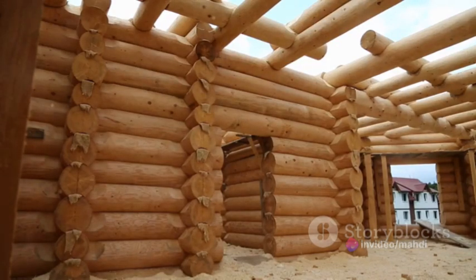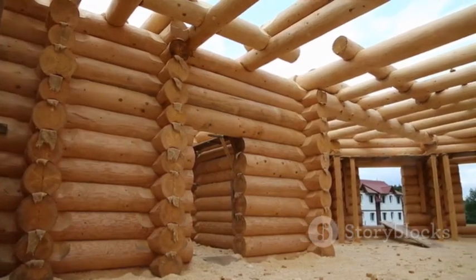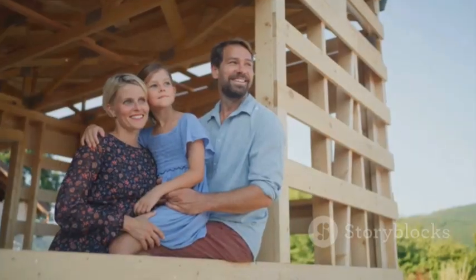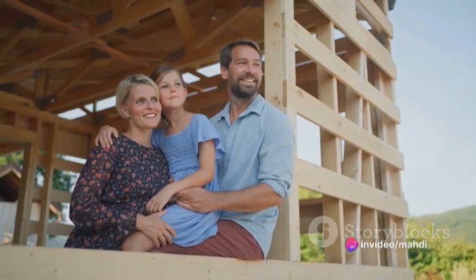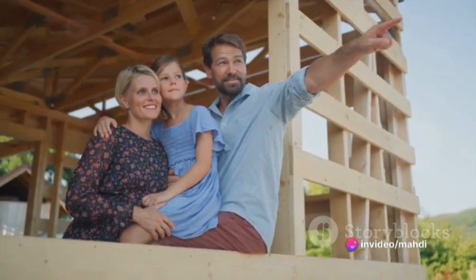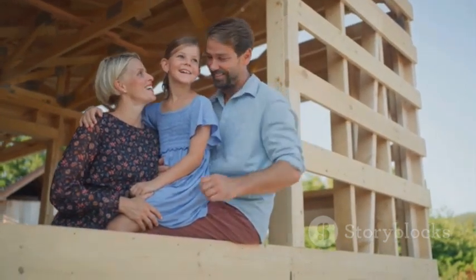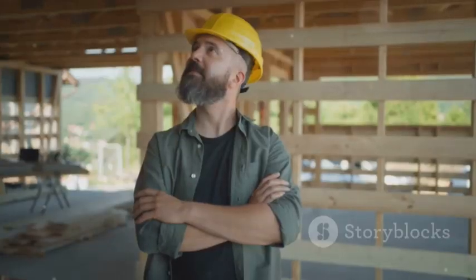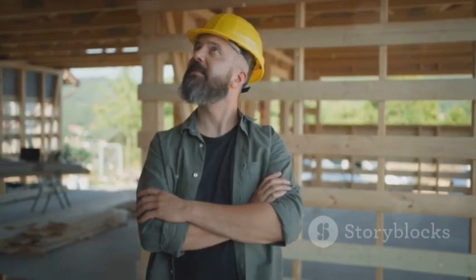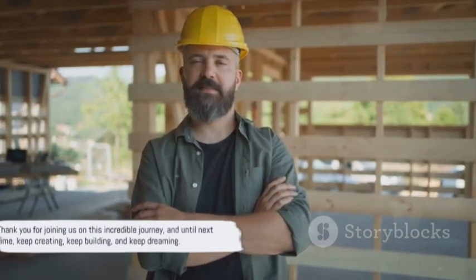So whether you're a seasoned professional or a curious novice, the process of building a frame wooden house is a fascinating one. It's a journey that teaches us about the beauty of simplicity, the importance of precision, and the joy of creating something with our own hands. Remember, every house tells a story, and every story starts with a single step. So here's to the journey, to the art of building, and to the magic of wooden houses. Thank you for joining us on this incredible journey, and until next time — keep creating, keep building, and keep dreaming.